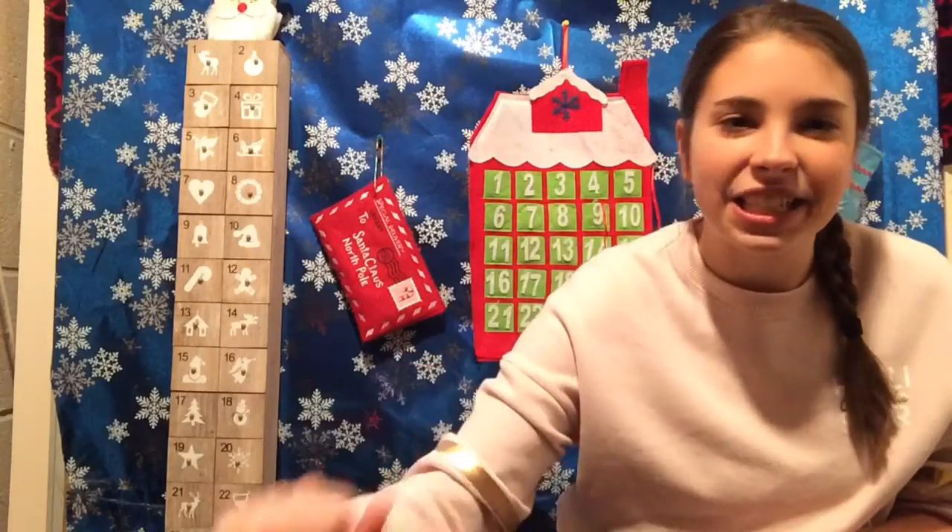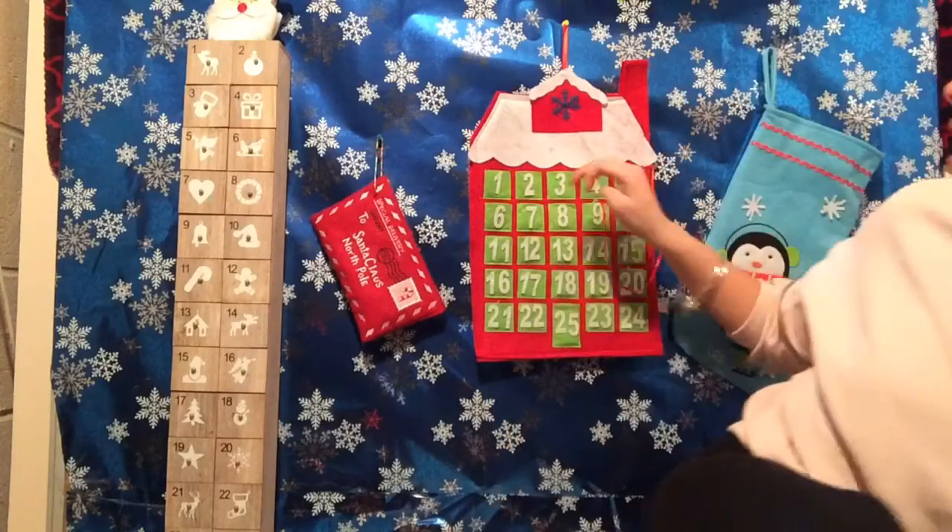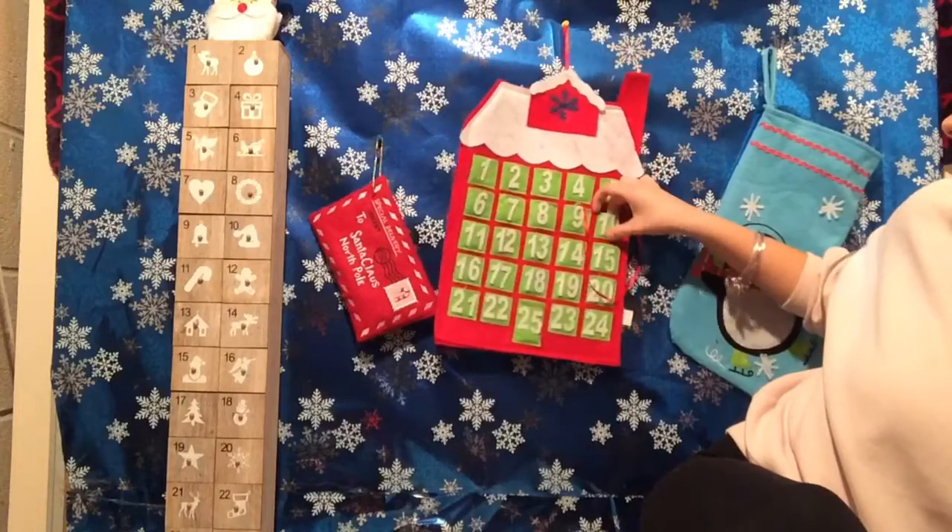So let's go ahead and start with the advent calendars. Tonight I do have my choir concert, so I'm going to be doing some incredible songs already, but let's go ahead and find out what we're going to be doing today.